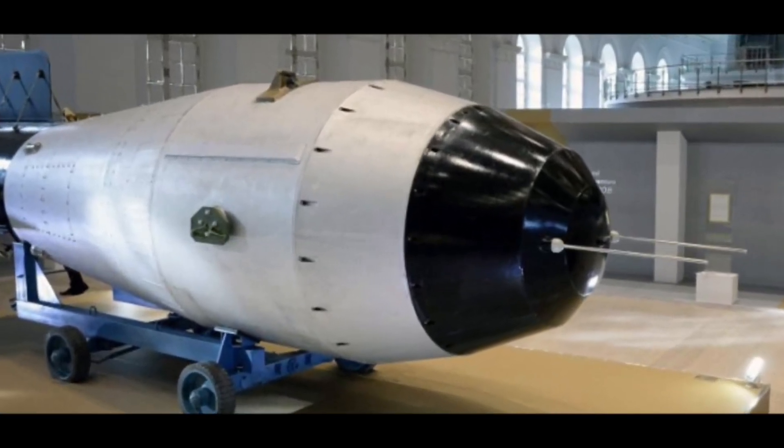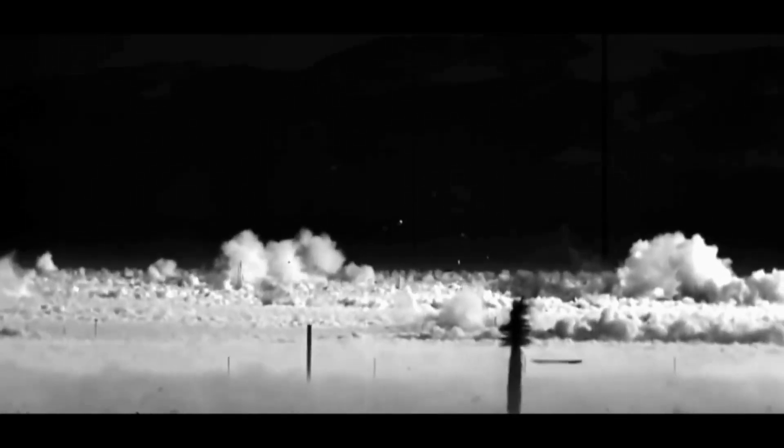Design. The Tsar Bomba was a three-stage thermonuclear device. It consisted of a fission primary stage, a fusion secondary stage, and a third stage made of U-238, which was used to increase the yield of the weapon.